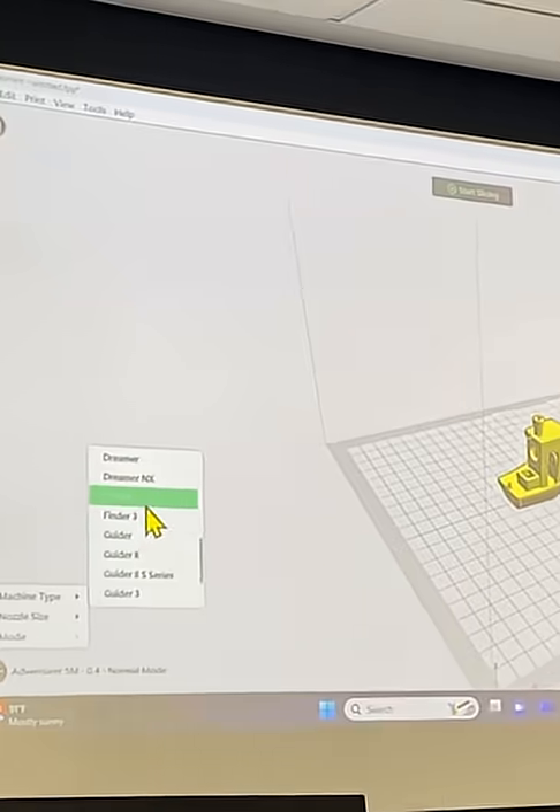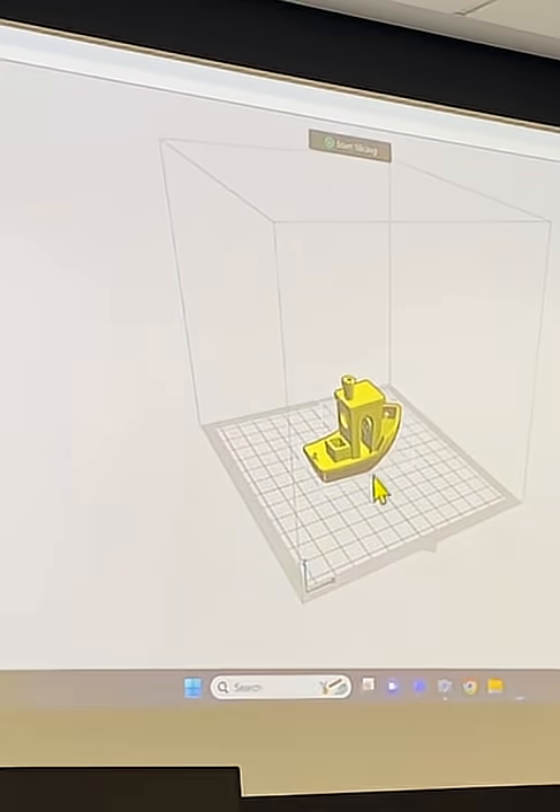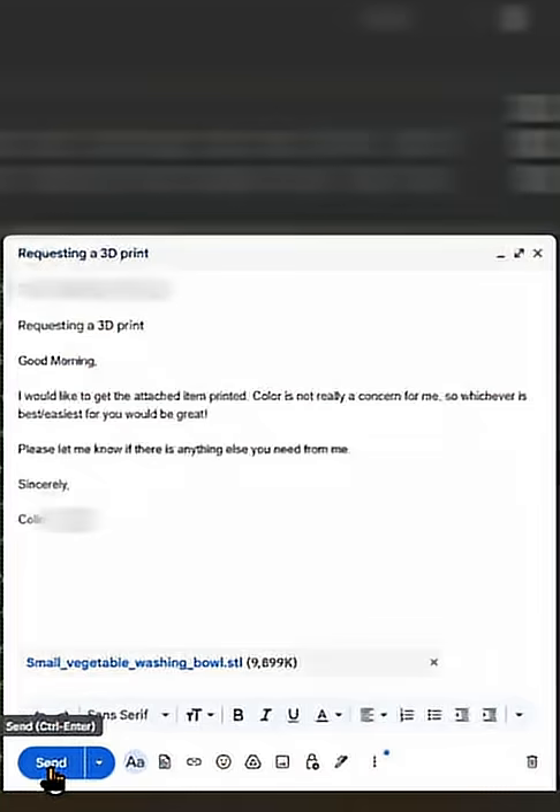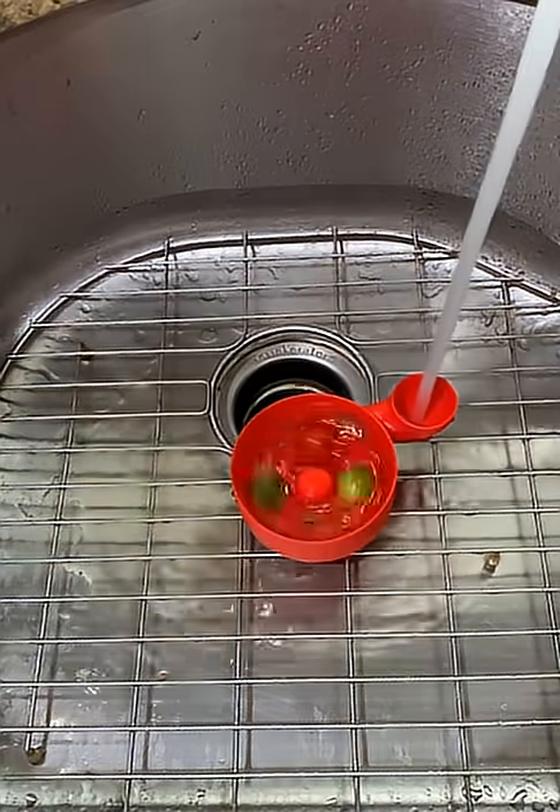My local library has a service where you can either do a class and be able to access their 3D printer, or you can send in the design and they'll print it for you within their rules and limitations.